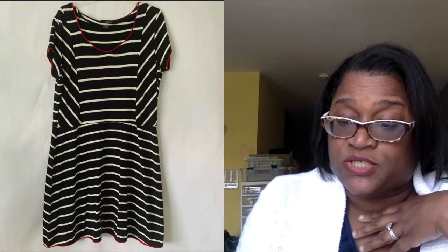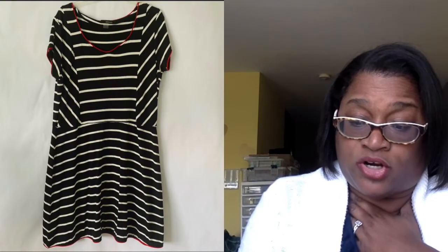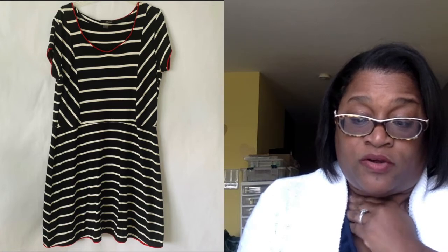Starting off with Sunday, September 20th, was this Renard Dress Extra Large. It sold on Poshmark for $15, and after $3 in fees, I was left with $12. That had been listed since the last week of June.